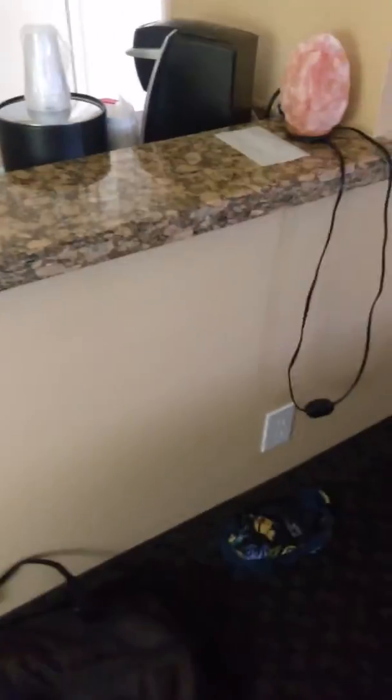So, a desk, a lot of plugs, a heating pad. Alright. So there's the TV.